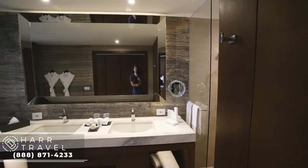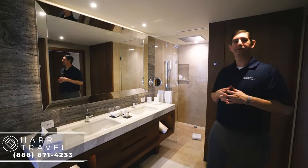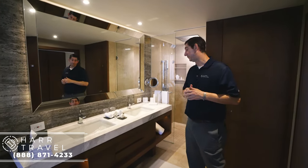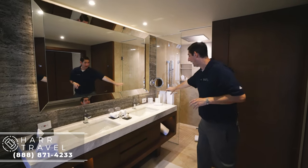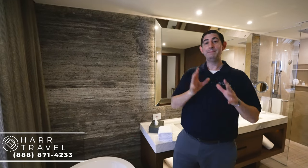What they have done with this resort is they have not left any detail untouched. Just like having this memory foam rug right here — those little details make all the difference for comfort. You've got a double vanity, a wonderful touch that I really appreciate, the extra amenity kits here, and then one of the showstoppers is this beautiful pedestal tub right here.